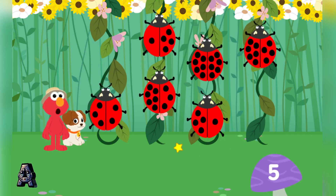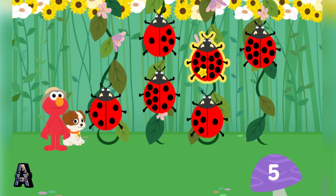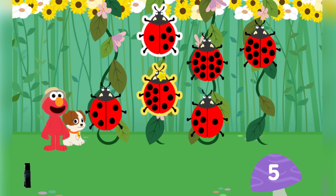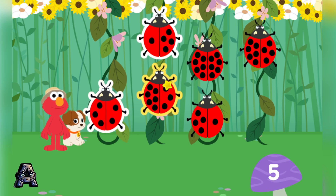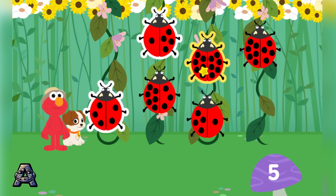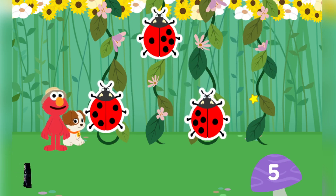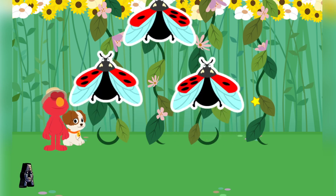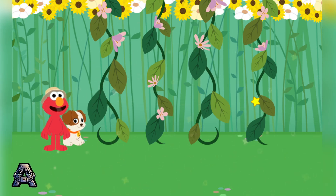Now let's find the ladybugs with five spots all together. Spot-tacular! Wahoo! You found so many ways to make the number five. Thanks for playing, ladybugs!